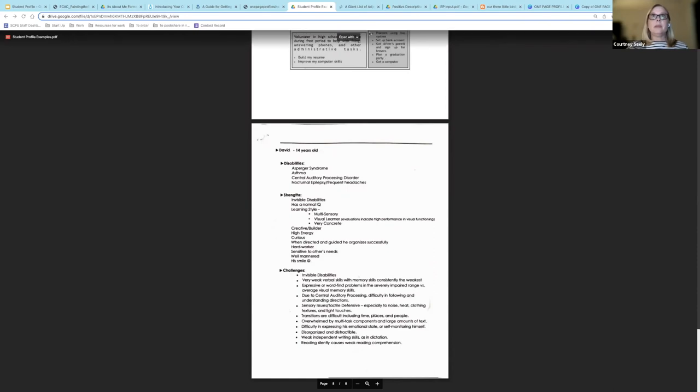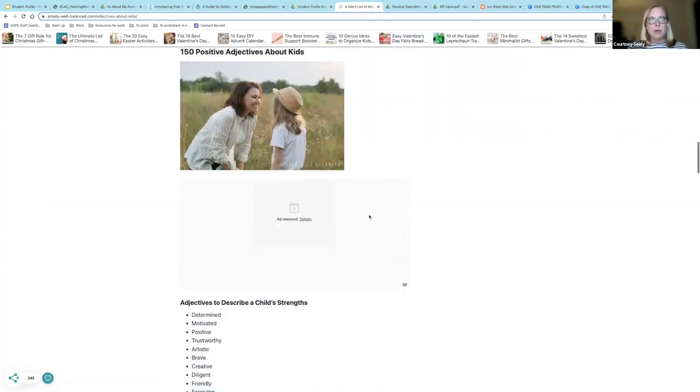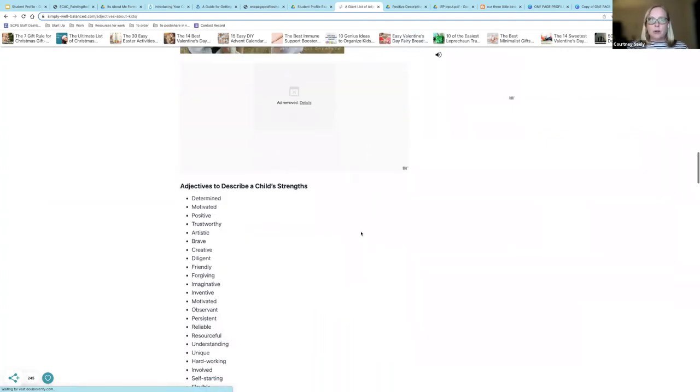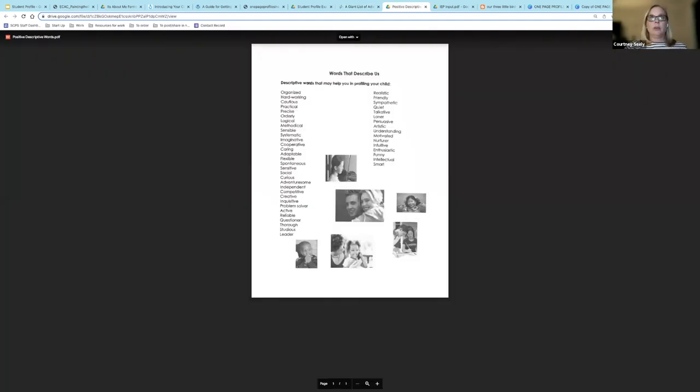Let's go on to a giant list of adjectives — 150 positive adjectives about kids. I'm sharing this with you because when you're creating a profile and you're really trying to find that perfect word, this is a great way to help you stay positive. We talked about how important it was to focus on your student's positive attributes, and here are some more words that can describe your child.